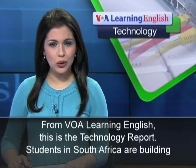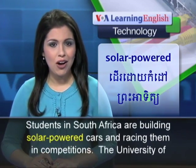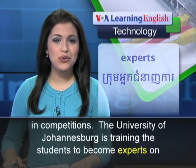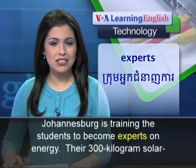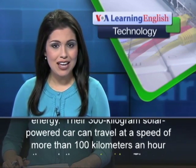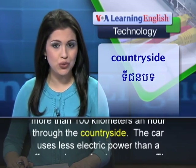From VOA Learning English, this is the Technology Report. Students in South Africa are building solar-powered cars and racing them in competitions. The University of Johannesburg is training the students to become experts on energy. Their 300-kilogram solar-powered car can travel at a speed of more than 100 kilometers an hour through the countryside.